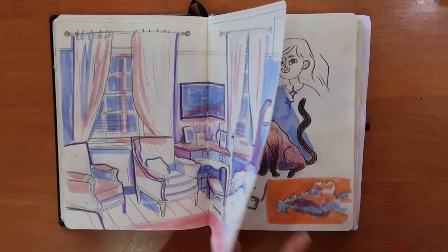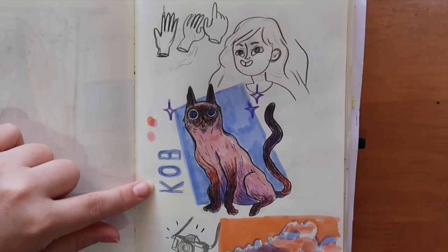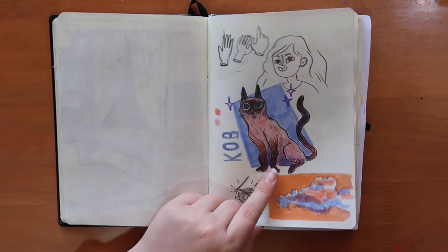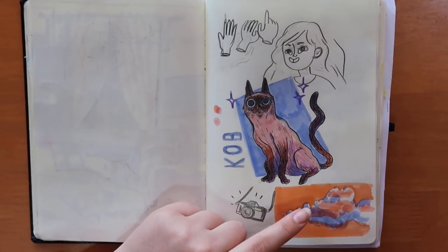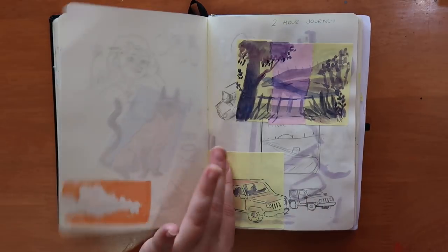Here's my little muse — though I don't know why I wrote 'Cobb.' I think it's because he looks so funny. Here's Cobb — he's my cat Cooper, a Siamese. I always draw him, I don't know why, I just like it. And some random doodles around here.